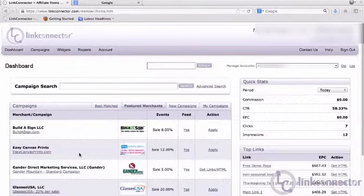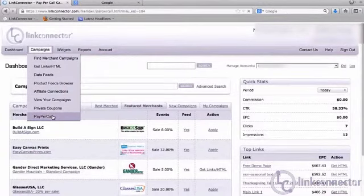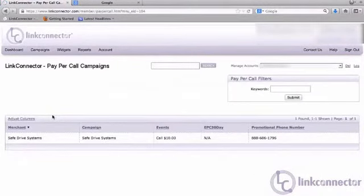Let's take a look at some features in Link Connector's custom integration of Invoca's pay-per-call technology. Let's go to campaigns, pay-per-call, and we'll see what campaigns this affiliate account has signed up for.